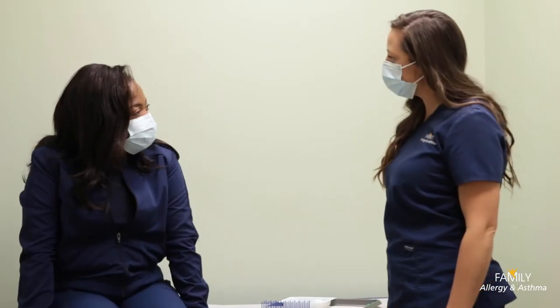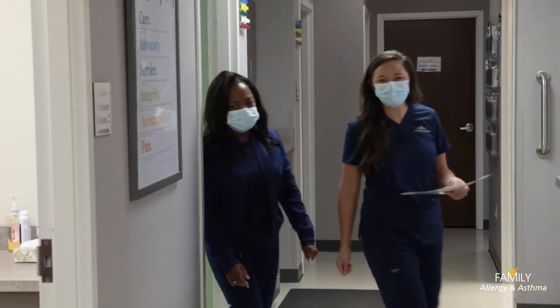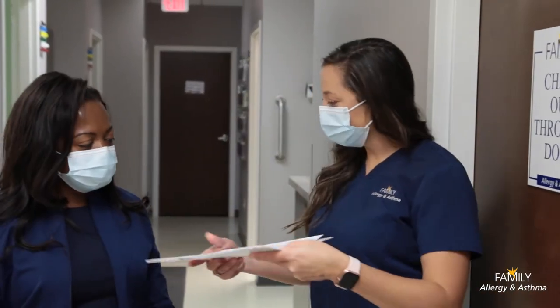By taking the time to educate patients, our clinic nurses empower them to become advocates for themselves. Our clinic nurses keep the schedule running smoothly and play a vital role in ensuring every patient receives high-quality care.